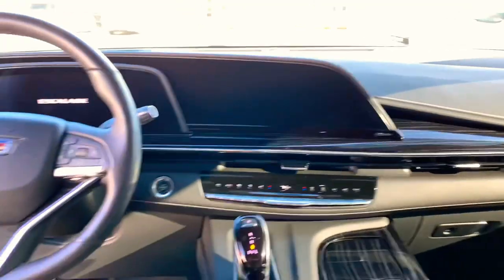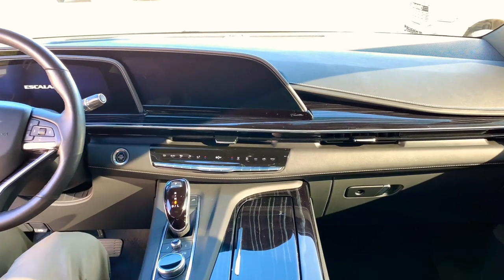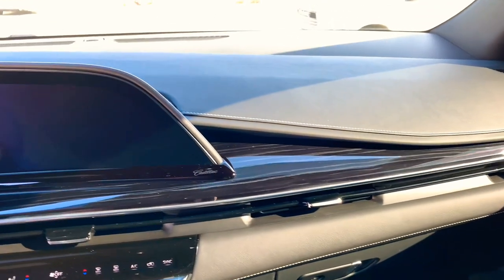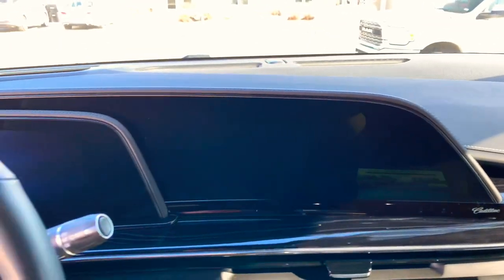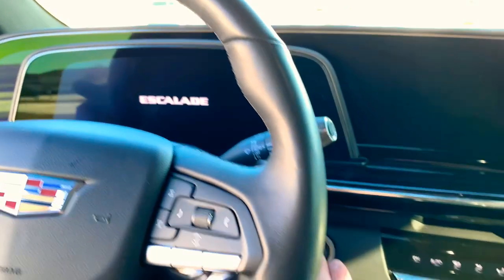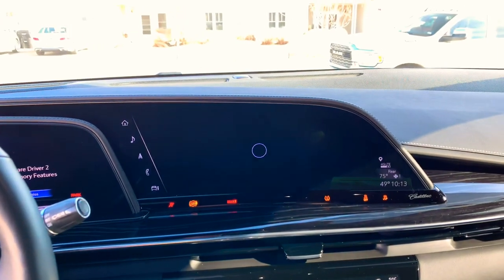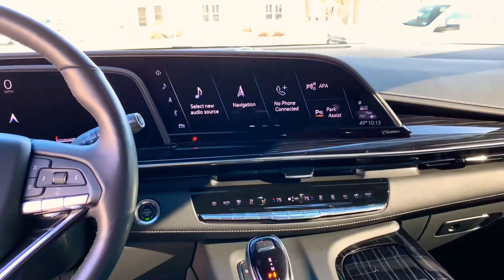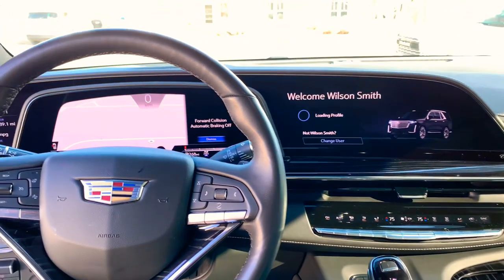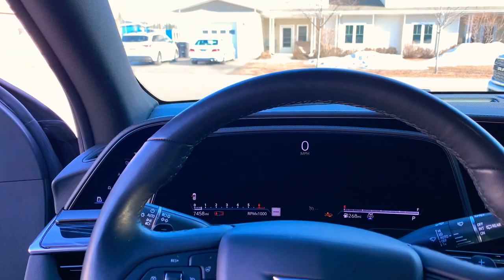The 2021 Escalade really shines in in-cabin luxury. For starters, you get a leather-covered dash, door panels, aluminum speaker grills, and adjustable interior ambient lighting that provides a real upscale appearance. It has a full digital dashboard made of three curved OLED displays — that's 38 inches of screens combined. I could go on and on about all the features and luxuries on this vehicle, but then I'd just start feeling sorry for myself.